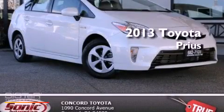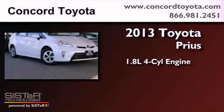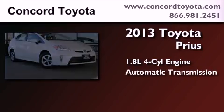This is a brand new 2013 Toyota Prius. It features a 1.8 liter 4 cylinder engine and an automatic transmission.